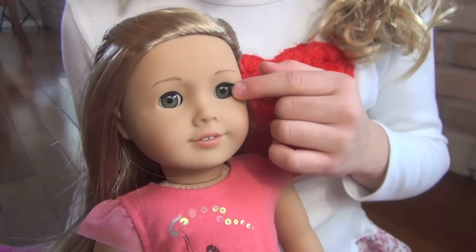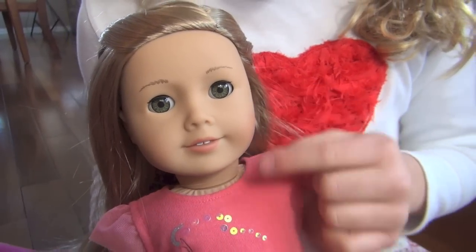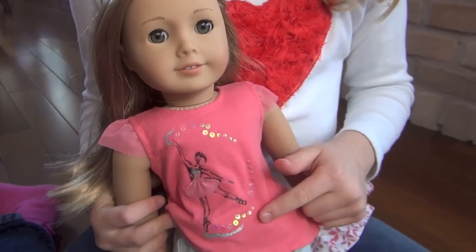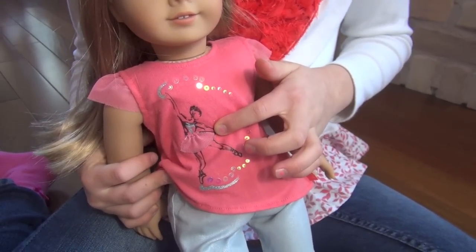She has hazel eyes and no earrings. She has a peach shirt with a ballerina on it, because she does dancing.